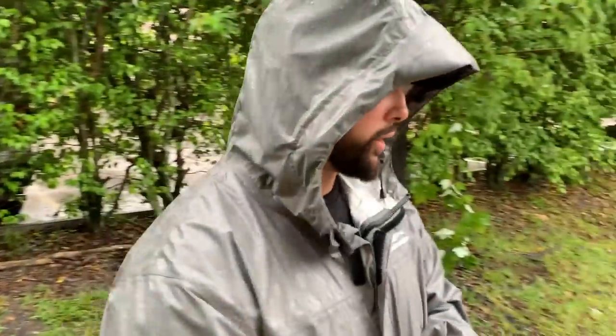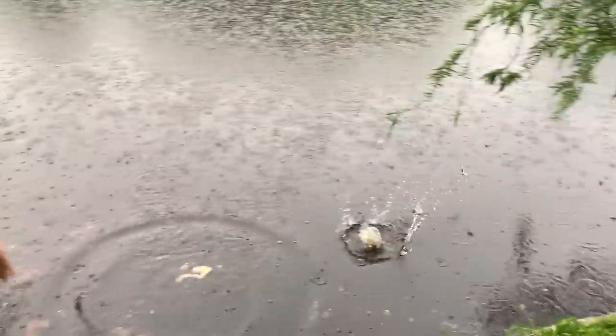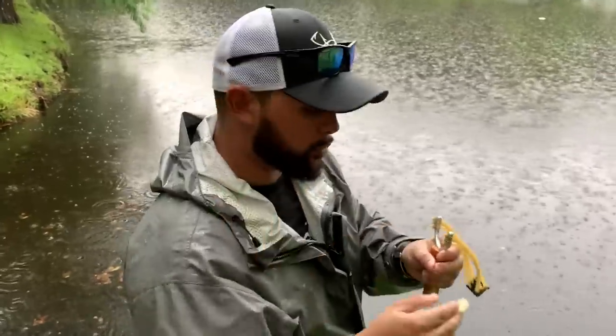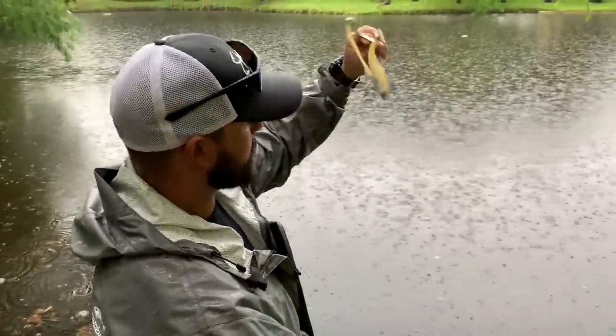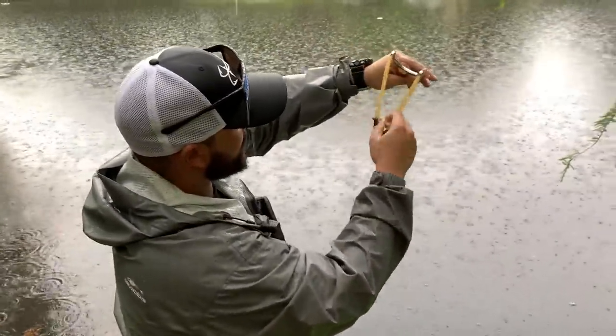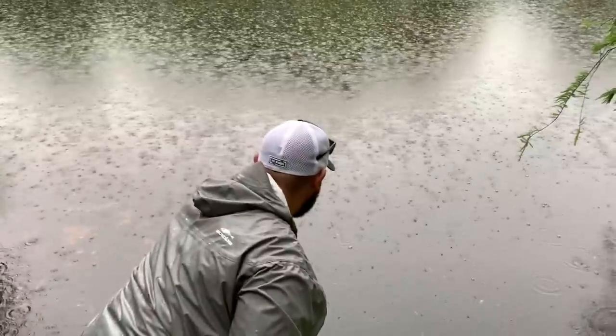Nice red explosion! Here we go — one on that side, one over there. Big piece of bread equals big fish. Big old ball, let's send it out! Here we go, come on — slingshot fishing! One, two, three, here we go.